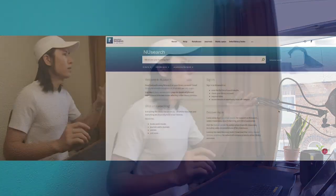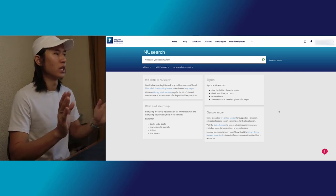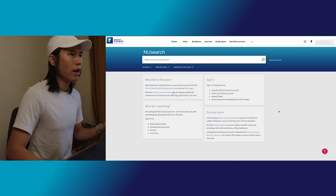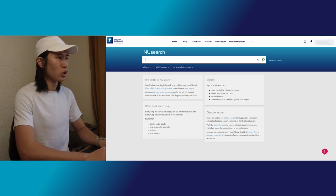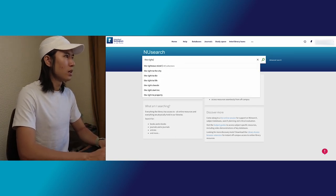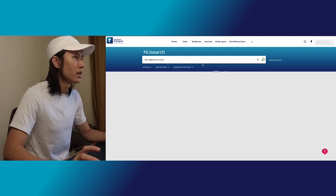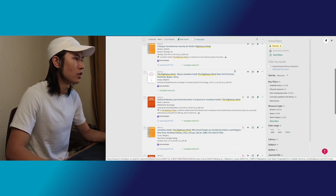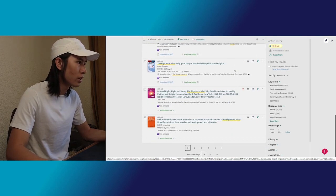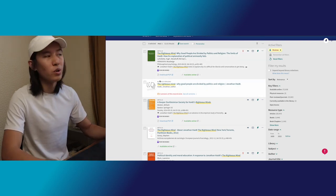So, onto the computer screen right now. We have the NewSearch website, a very beautiful and simple website where you can search any books that the university has. I have one book in mind which I really want to read — it's called The Righteous Mind. I've already searched it before. Under All Collections, you can see it has a combination of everything, mostly articles. But there is this multiple version, which is actually the book I'm looking for.